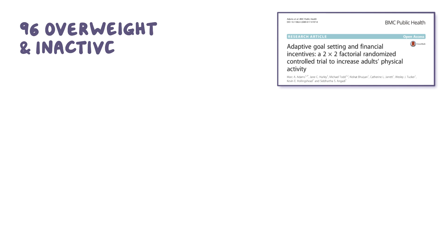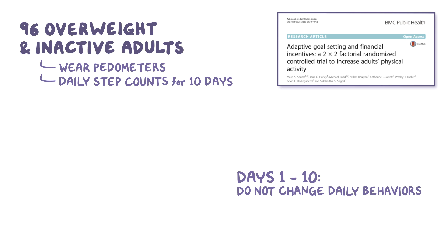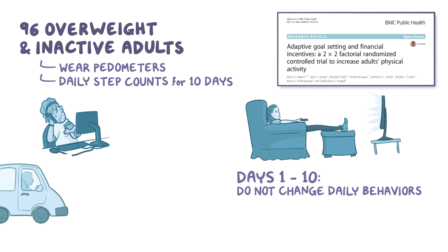The researchers recruited 96 overweight and inactive adults and had them wear pedometers while they were awake and recorded their daily step counts at baseline for about 10 days. From day 1 to day 10, individuals in all four groups were instructed to not change their daily behaviors so the researchers could get a feel for their usual routine.